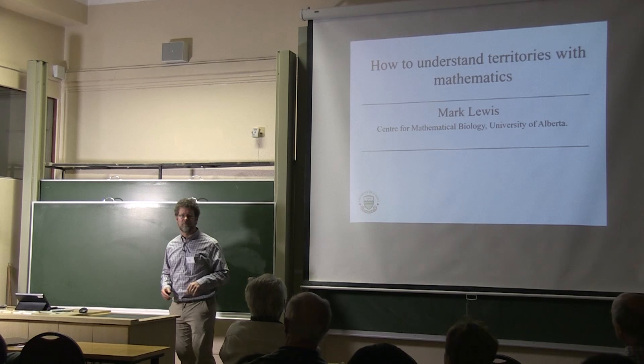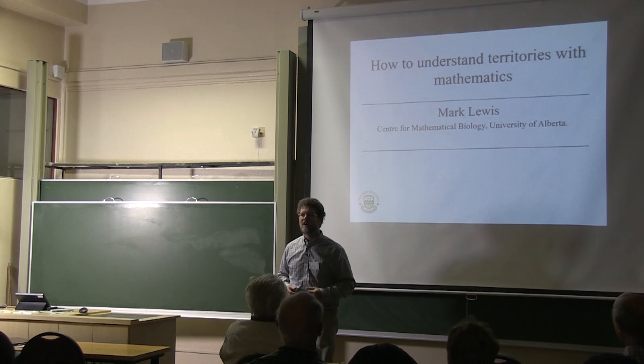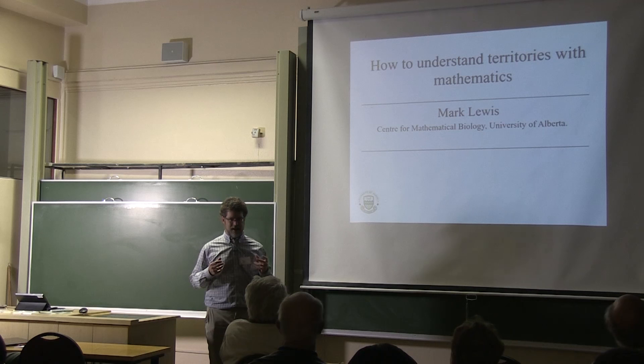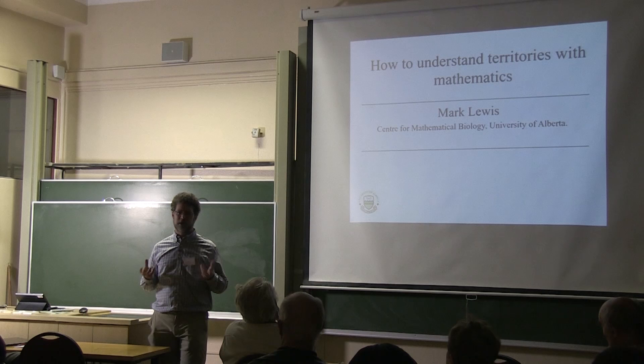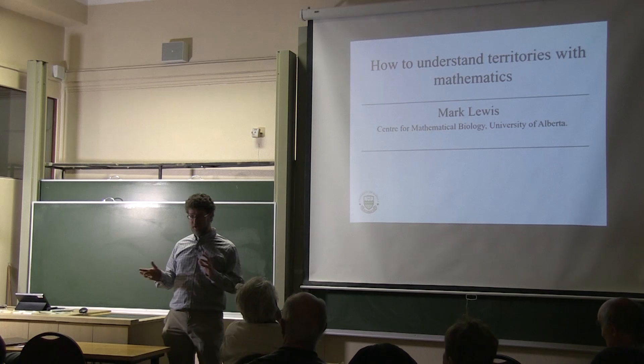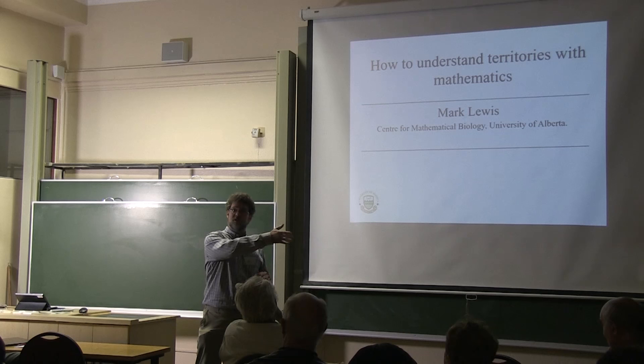Some days I'm a mathematician and some days I'm a biologist. I actually have a joint appointment, and I'm really interested in this connection between mathematics and biology. When things are going well, the biology helps us think of new mathematical problems and new approaches, and then the mathematics can shed light on them. When I talk today, I'd like to walk on this edge between the two, going on one side and the other at times.